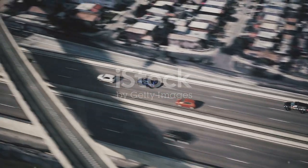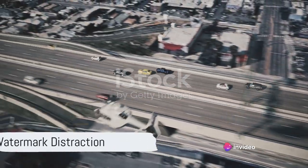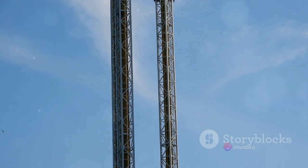Watermarks can also be a distraction during high-speed action sequences in movies. Imagine watching a car chase, your heart pounding in sync with the revving engines, when a watermark flashes across the screen. It's like a sudden roadblock, jolting you out of the thrilling experience.